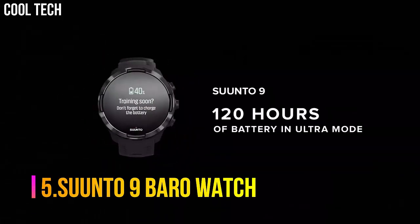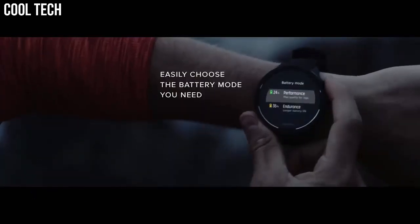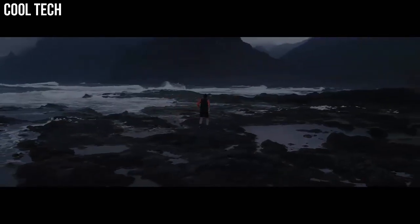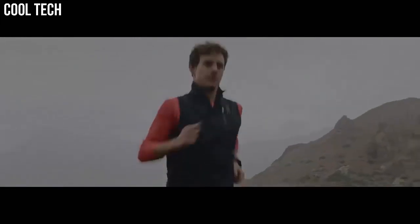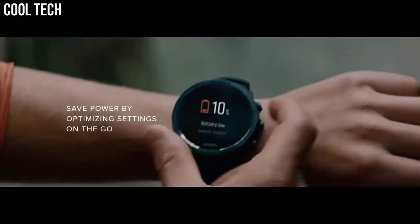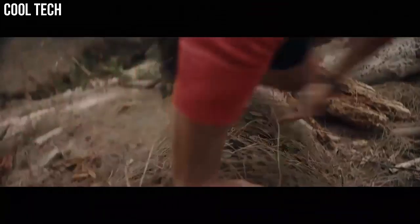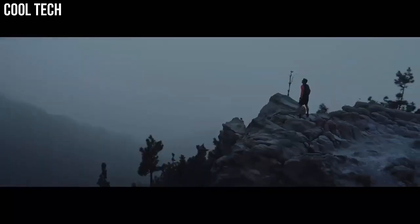Number 5: Suunto 9 Baro Watch. This durable multi-sport GPS watch is designed for athletes who demand the best. Featuring over 80 sports modes, a barometer for accurate altitude info, and wrist heart rate monitor. Built to last — made for training, racing, and extreme adventures, this GPS watch delivers up to 120 hours of continuous exercise tracking. Water resistant to 100 meters. Great for running, hiking, cycling, and more. Connect your favorite sports apps and services from the Suunto app to get more from your watch.